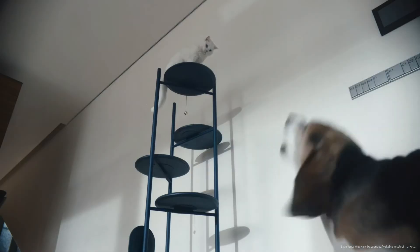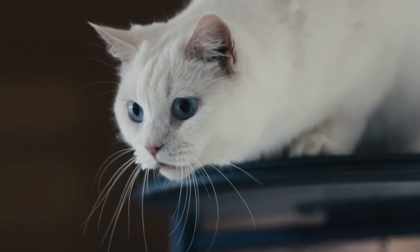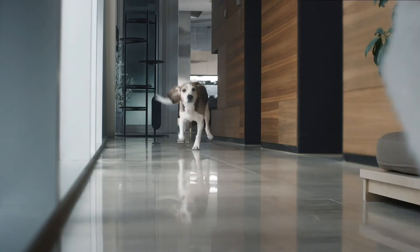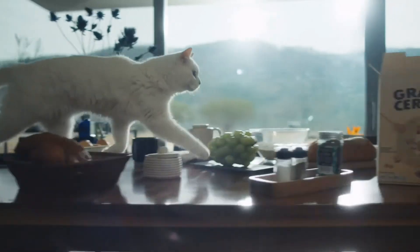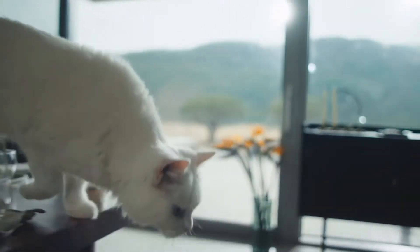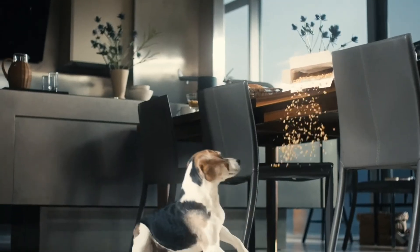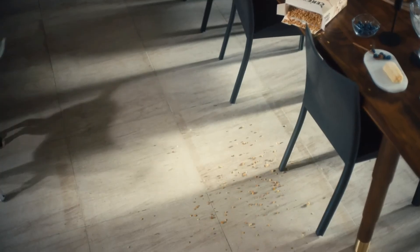This is my dog, Toby. You're making trouble again. Starting to clean.